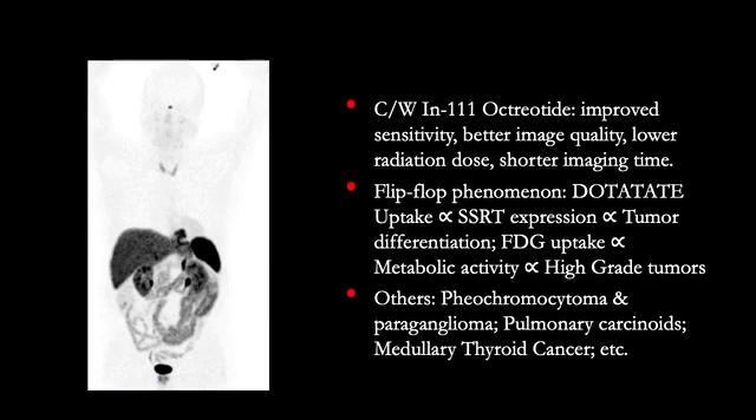Flip-flop phenomena refers to uptake of Gallium-68 DOTAT-8 versus F18-FDG in neuroendocrine tumors. DOTAT-8 uptake is proportional to receptor expression, which is proportional to tumor differentiation, so well-differentiated tumors will have more receptors and show more DOTAT-8 uptake. FDG uptake is proportional to metabolic activity, which is proportional to high-grade tumors, so as a tumor becomes high-grade or de-differentiated, it shows more FDG uptake compared to DOTAT-8. Other tumors that show Gallium-68 DOTAT-8 uptake include pheochromocytomas and paragangliomas, pulmonary carcinoids, and medullary thyroid cancers.